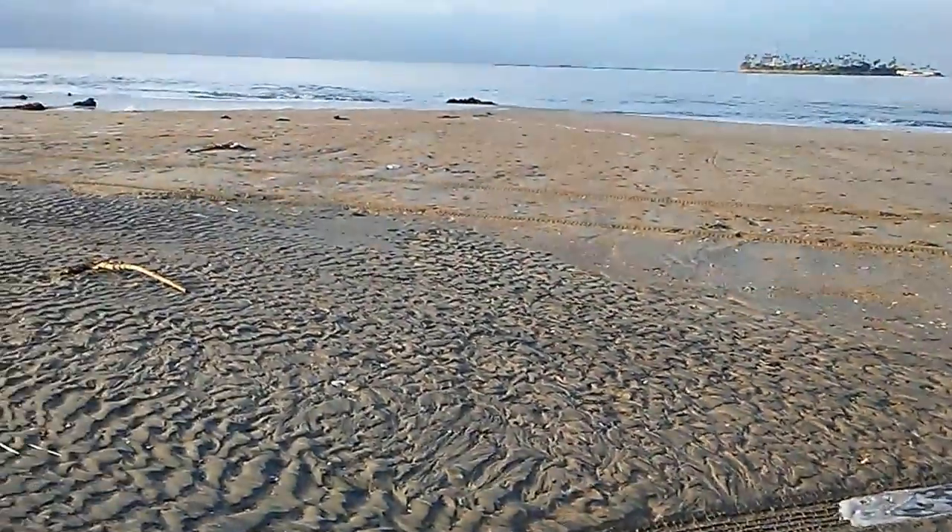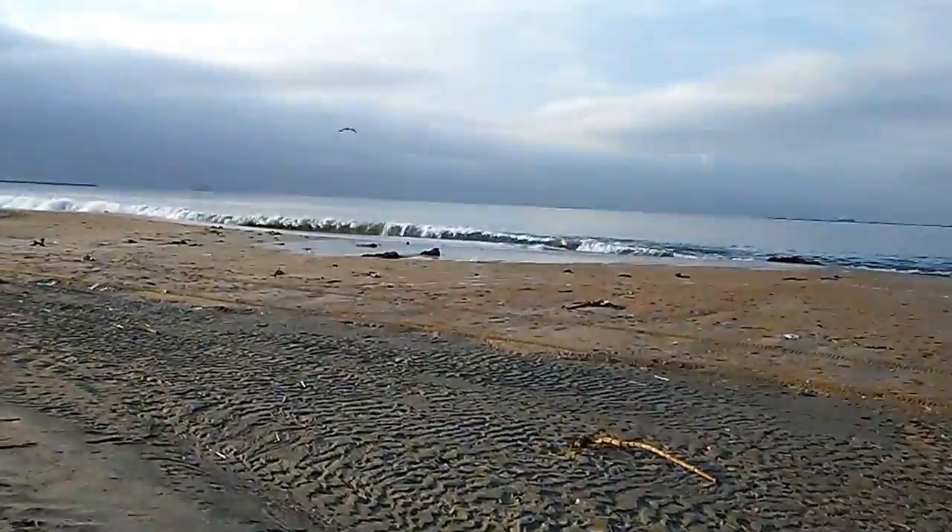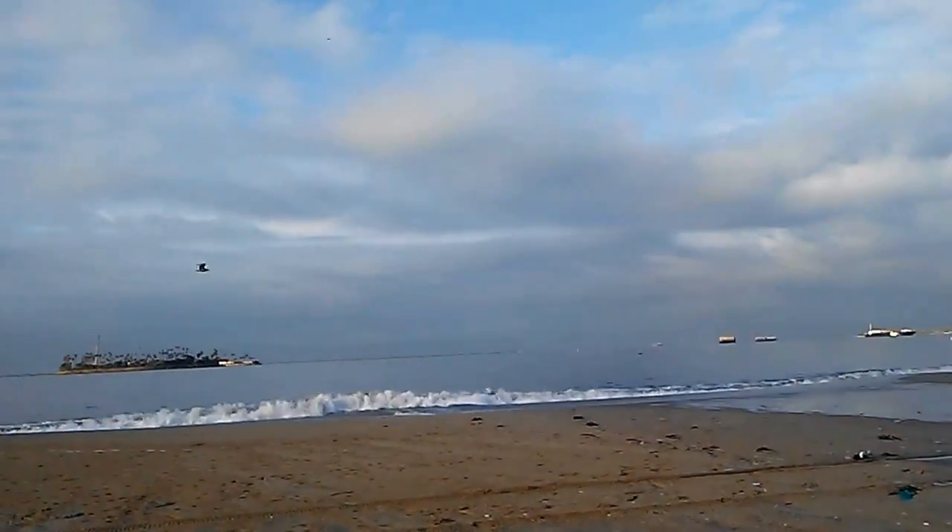It won't be long before this entire area is covered in water. Time to get some pretty big waves.